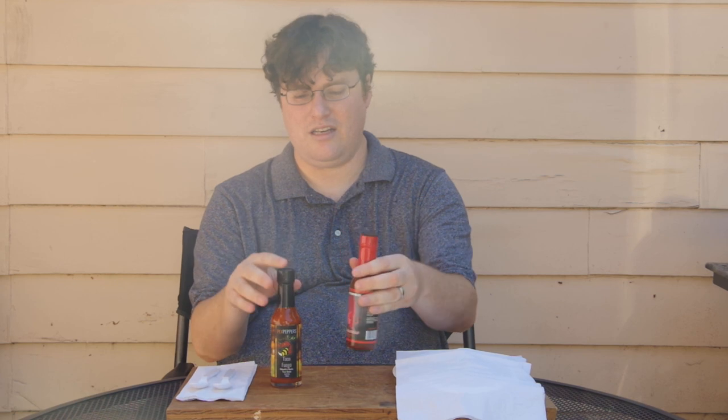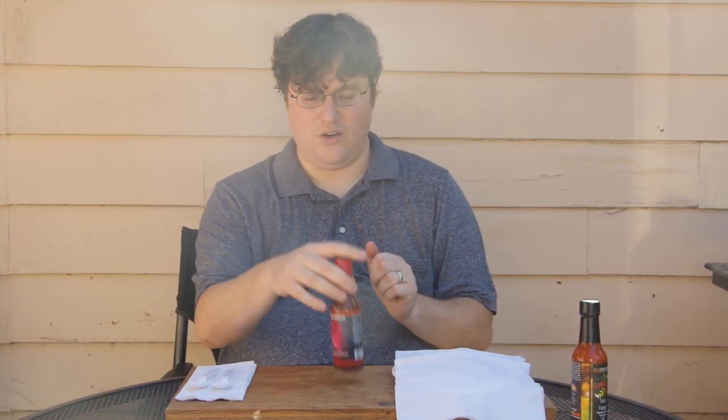The Taco Fuego is rated a 4 out of 10, and this one is rated a 3 out of 10, so we're going to save this off to the side and go with this one first — Red Armadillo.